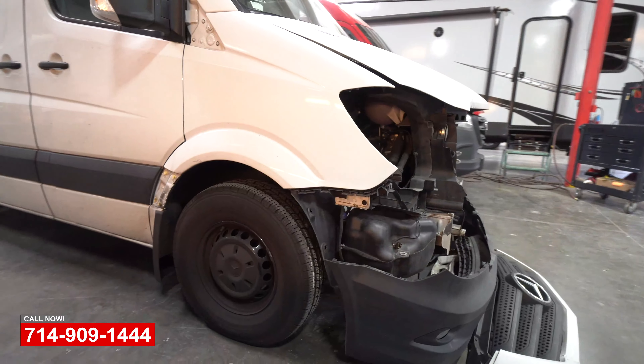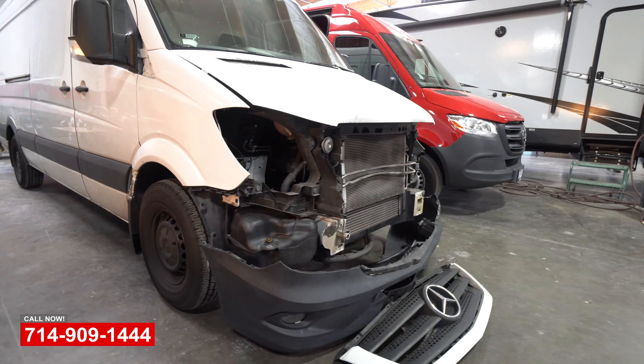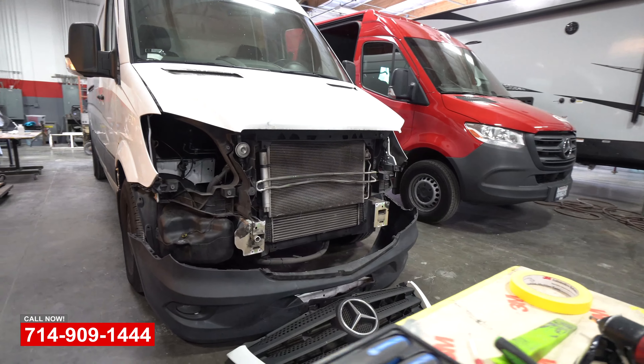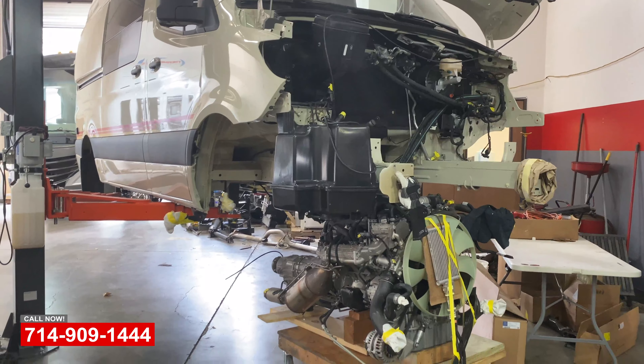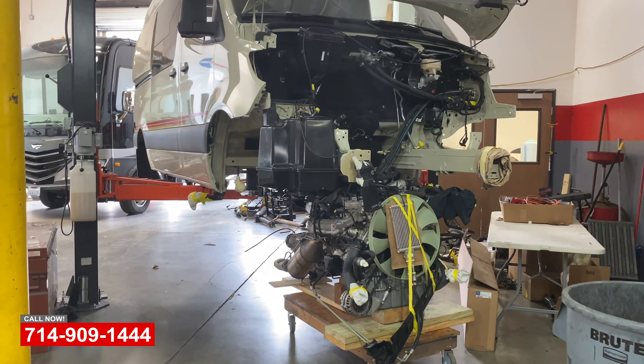We'll get some more photos later on in the repairs with the engine out, up on the bench. We have the silhouette and front rear suspension out of the vehicle, engine out. Do a little pull on it and then put the engine back in to send it over to paint. Got another one over here that's waiting to get the engine put back in — here's the engine sitting on the stand. We'll check back in next week as the repairs progress on all three of these.